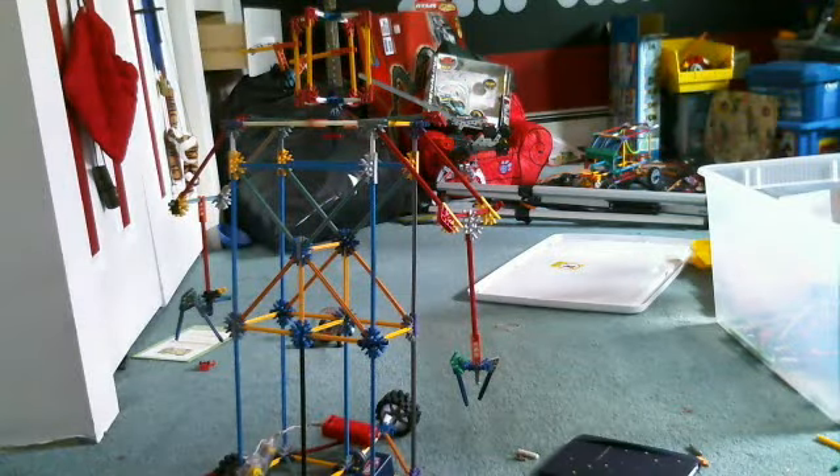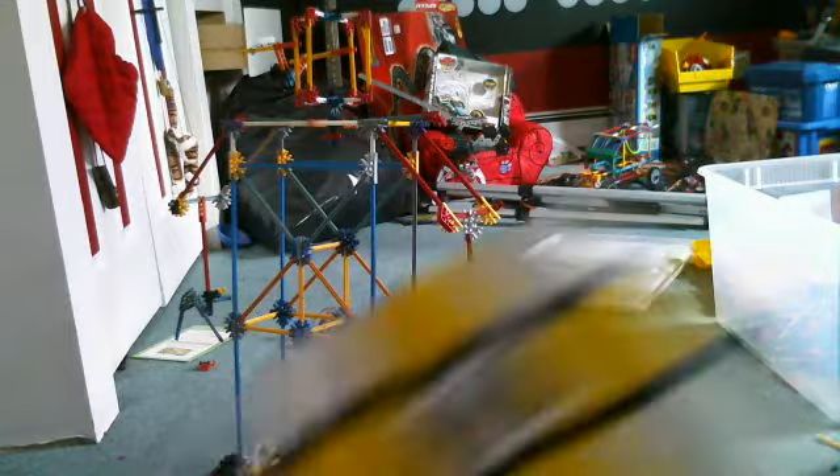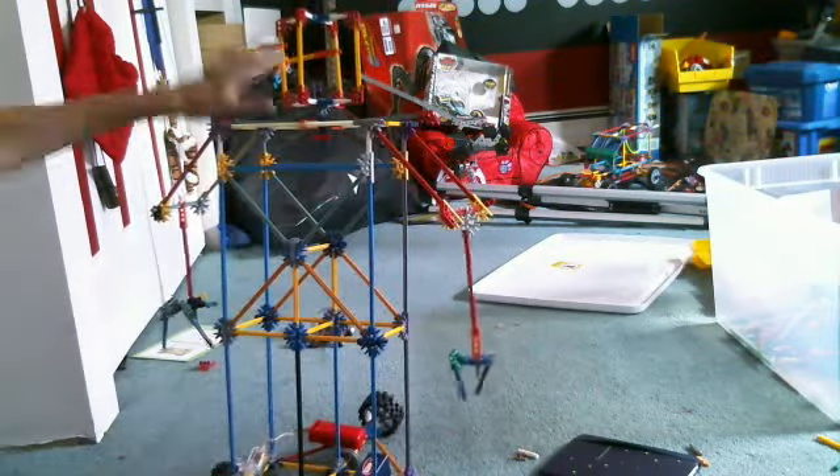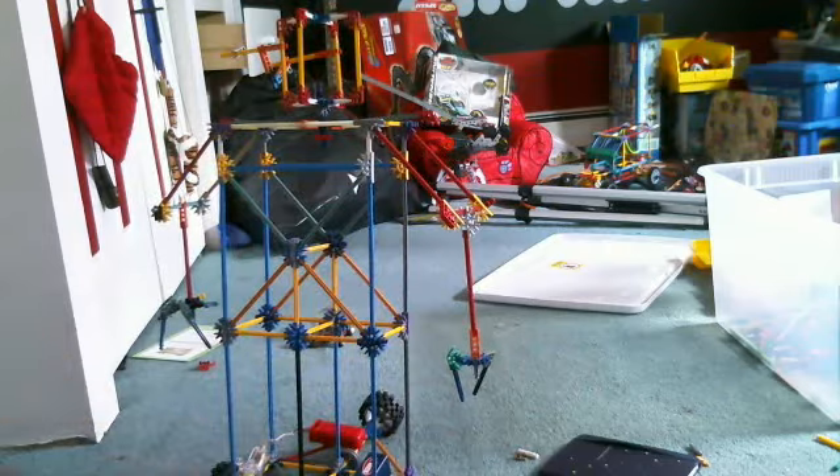You ready? I am going to be using a Rubik's Cube and some other things. This is the head, two arms, and the feet are the motors and wheels.